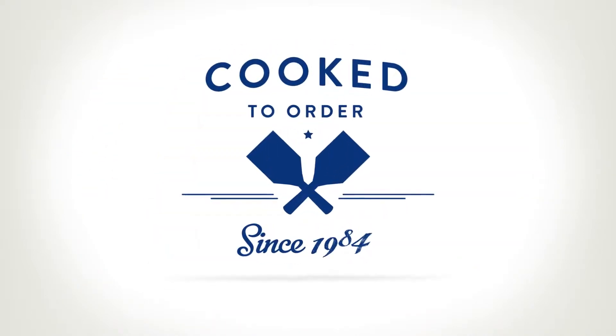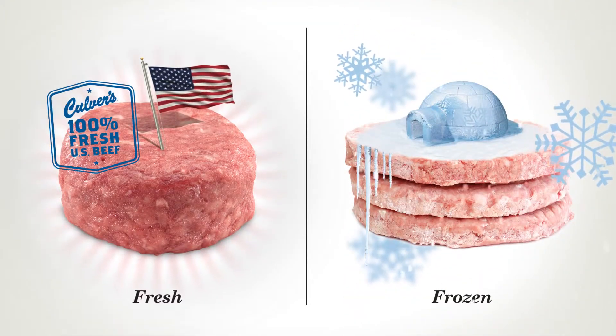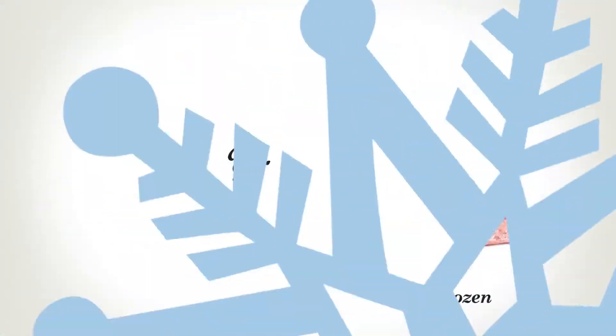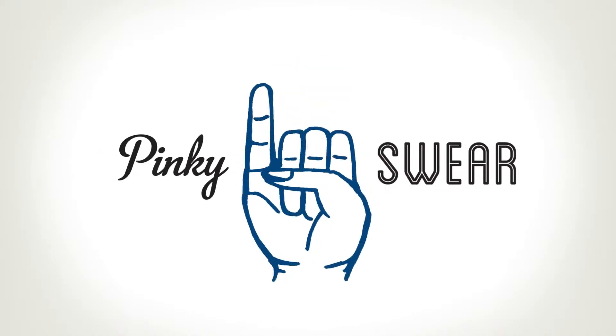They're smashed and seared to order — something we've been doing since day one, using fresh, never frozen U.S. beef. Because frozen beef from who knows where, cooked ahead of time and kept warm in a drawer, yeah, that just isn't our thing. In fact, your Butter Burger doesn't touch the grill until after you order. Ever. Really. We promise.